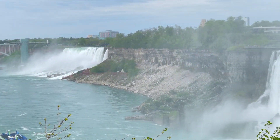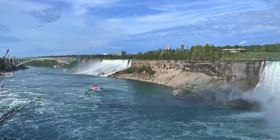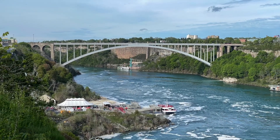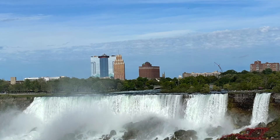These extraordinary falls are around 10,000 years old. Niagara Falls sits in the middle of New York in the U.S. and Ontario in Canada. The Rainbow International Bridge connects the cities of Niagara Falls, New York and Niagara Falls, Ontario.